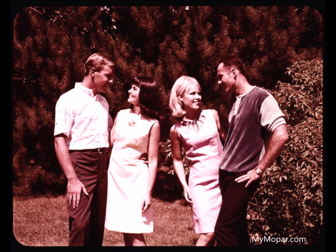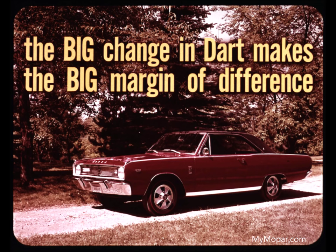You didn't convince us on Dart at all — but the all-new 1967 Dodge Dart did. There's a wonderful big change in Dart — an irresistible big margin of difference with Dart. The big change in Dart makes the big margin of difference.